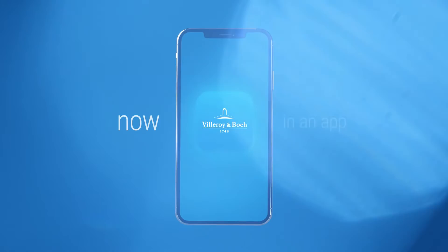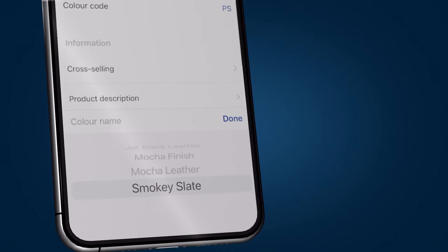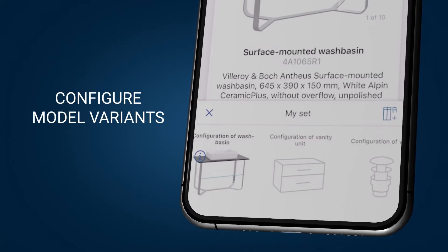Planning, advising and selling made easy. A glance at your smartphone, tablet or PC is all it takes to find current dimensions and prices while you're out and about. Or configure model variants and check availability while advising customers.